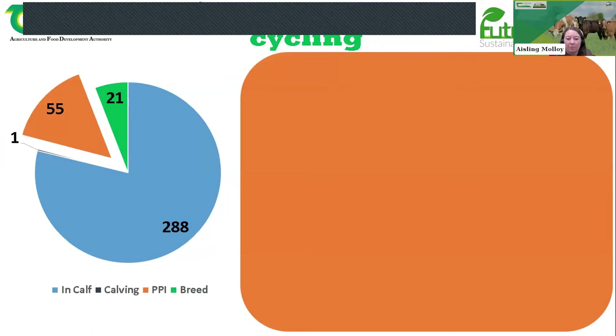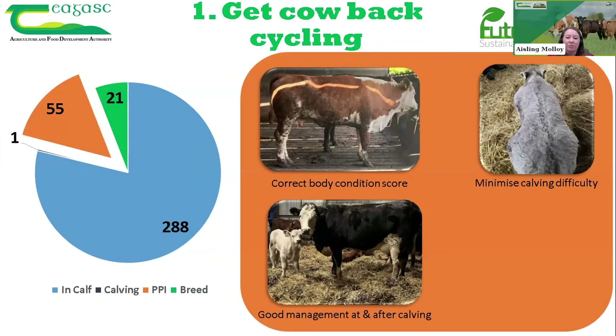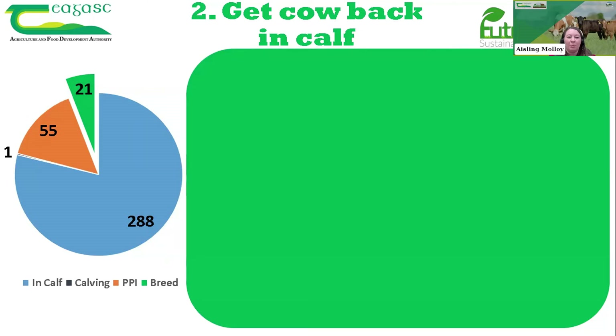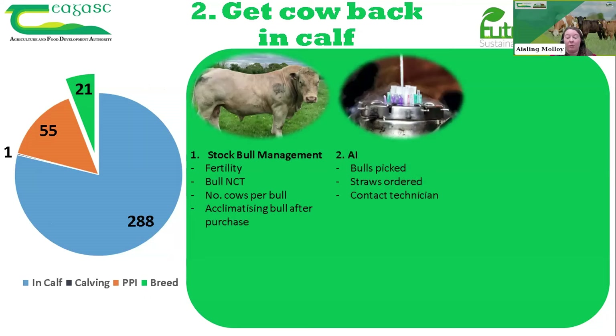To reduce that 55-day postpartum interval and give the cow the best chance of cycling, we look at correcting body condition score, minimizing calving difficulty, having good management at and after calving in terms of hygiene and animal health, and getting the cow to grass as soon as possible to meet her high nutritional demands. Tonight we focus on the 21-day breeding window and what management decisions you can make, covering stock bull management, bull fertility and NCT, how many cows a bull should run with, and AI management including bull selection, straws ordered, and technician contact.